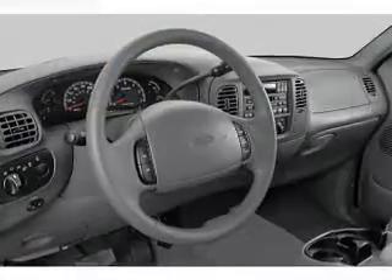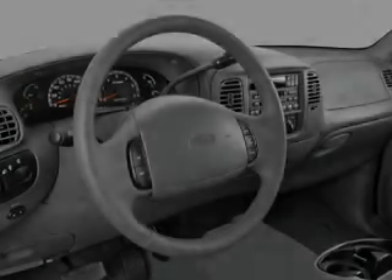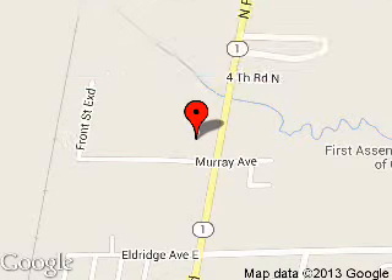Let us put you in the driver's seat today. Call or click to contact us. Ross Ford is dedicated to doing everything possible to ensure that the experience you have selecting your next vehicle is a pleasant one. We are located at 1903 North Falls Boulevard, Wynn, Arkansas, 72396.